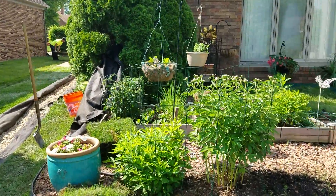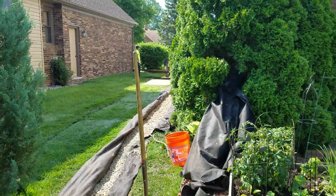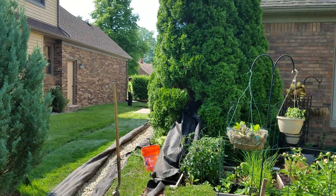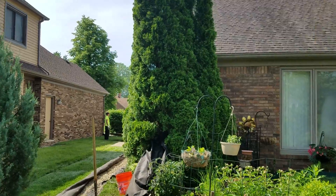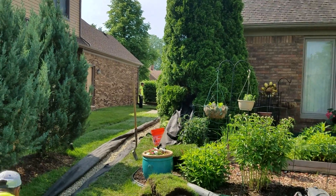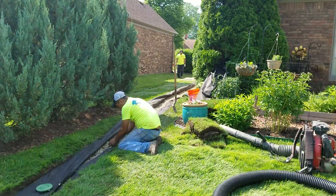As a yard drainage contractor, you see a lot of different things, but one thing I see as a repeat is what I have here. We have downspouts on the side of the house — one behind this evergreen, this arborvitae. Everything is forcing the water to be bottlenecked right here.